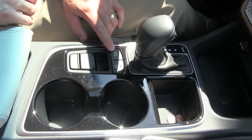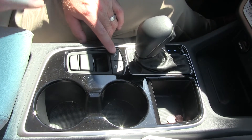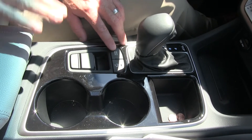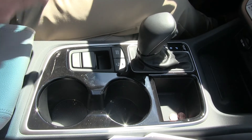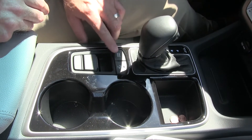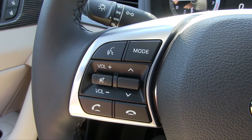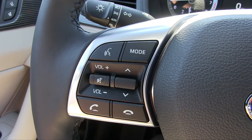The driving mode has three versions: Sport, Eco, and Comfort. Sport will give you a little bit more pep in your step, but I pretty much left it in Comfort. If you want to watch the bottom dollar when it comes to fill-ups, the Eco mode might be your best choice. On the left side of the steering wheel are the shortcuts for entertainment — from volume to phone to mode selection.